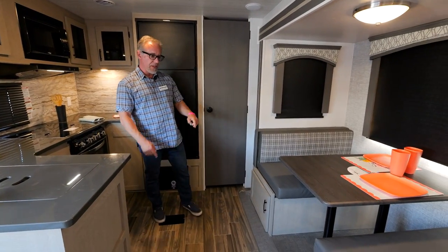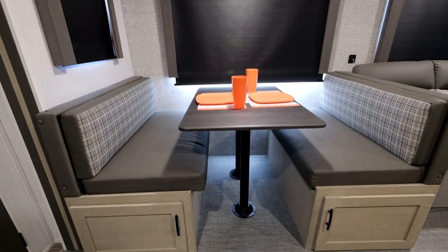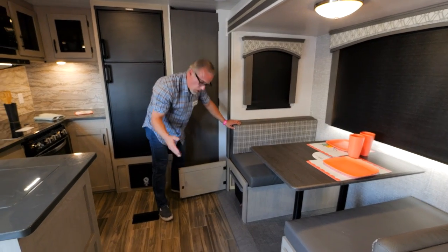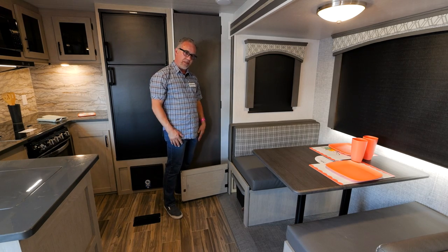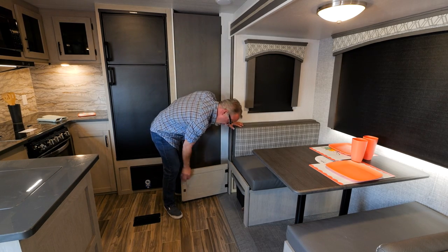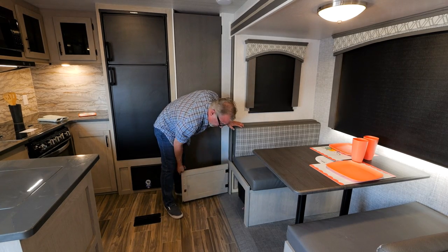Right over here I've got the dinette — seats four, solid tabletop. Storage is one of the things that customers are always looking for; you never have enough when you're out camping. Each one of my dinette seats opens up and I've got these huge crates inside of them.